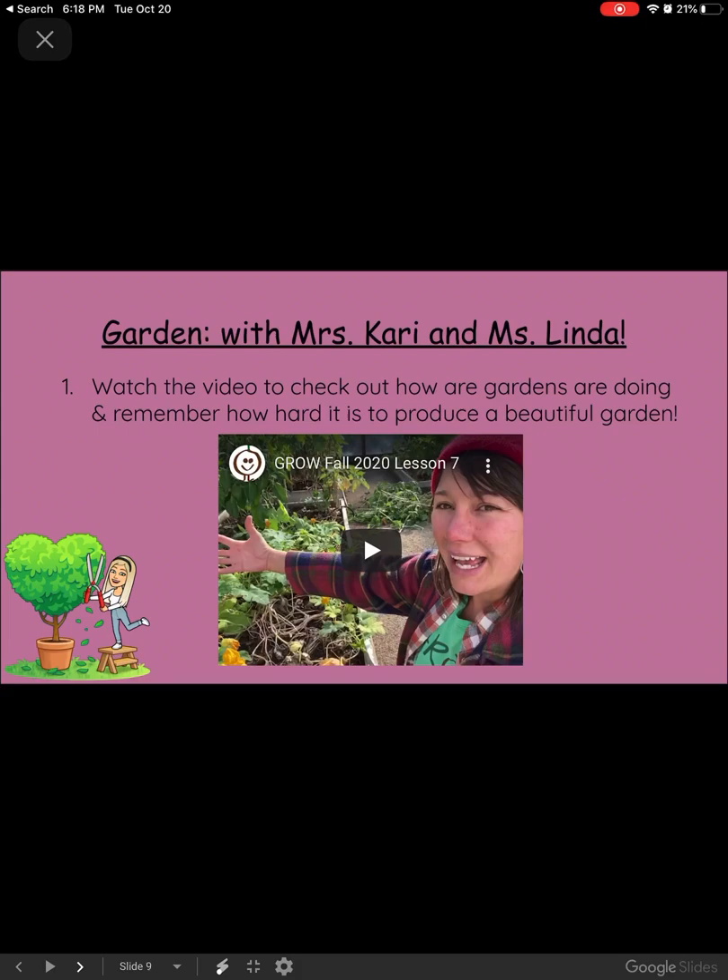The last step of our day is garden with Ms. Kari and Ms. Linda. Watch the video and check out how our gardens are doing, and remember how hard it is to produce our beautiful gardens that we have on our school grounds.